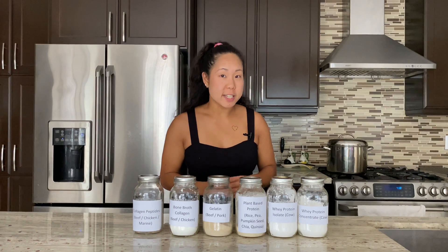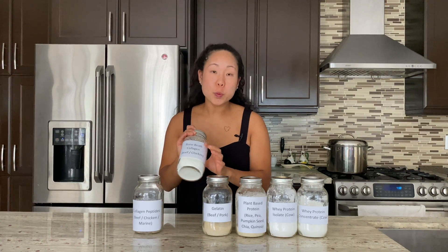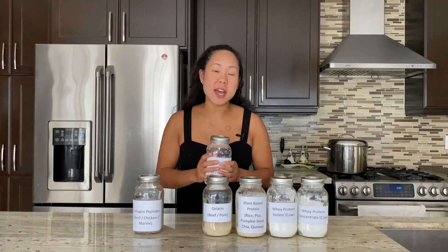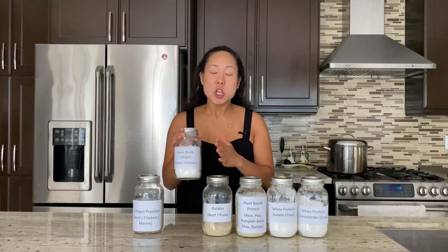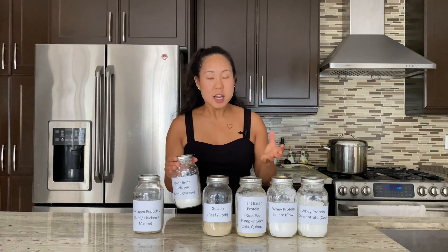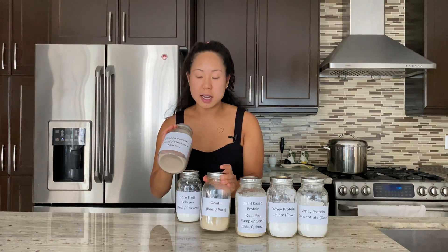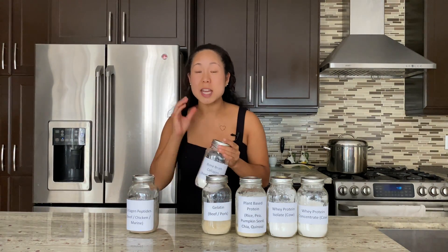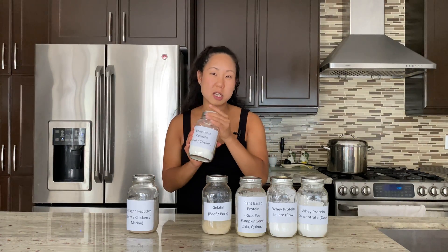The difference between bone broth collagen and gelatin is that with bone broth collagen, they've hydrolyzed it — they broke down the collagen protein into smaller segments. So even when you chill the bone broth collagen powder, you won't get a jelly mass, making it a little more versatile. However, bone broth powder will have a savory flavor to it, so you won't be able to add it to smoothies or stir it into your morning cereal — that's a limitation there.